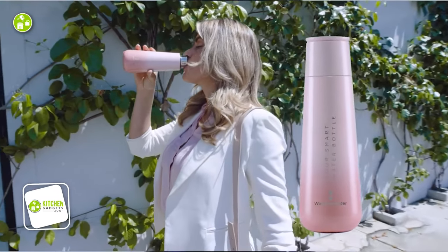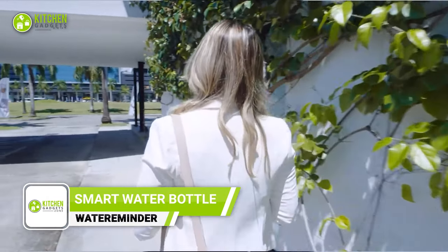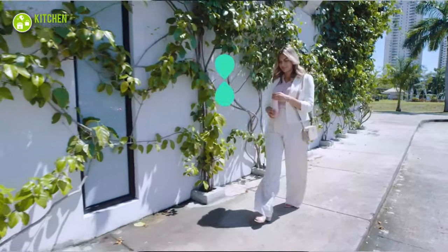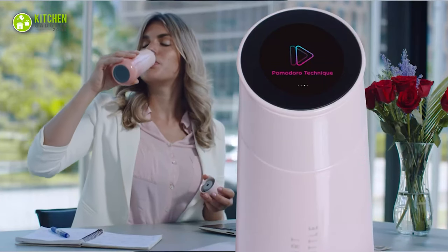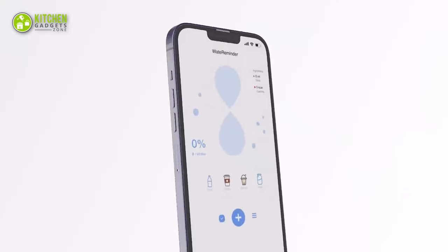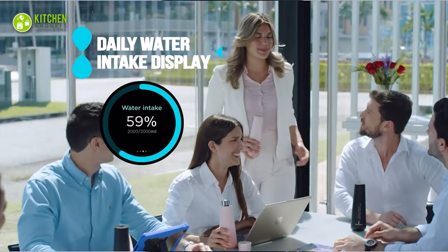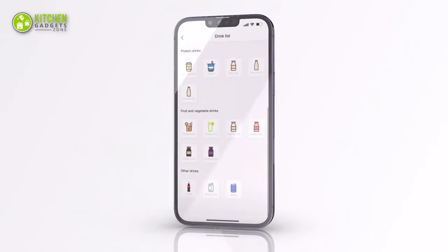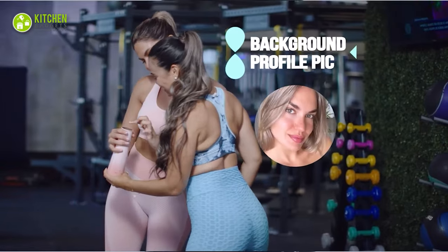Meet the Weight Reminder Smart Water Bottle, the ultimate hydration companion. This flask-style water bottle is made of durable stainless steel and features a touch-sensitive screen that displays the current temperature and your daily water intake progress. With its app, you can track your water consumption, set reminders to drink more water, and customize the background with your own photos.